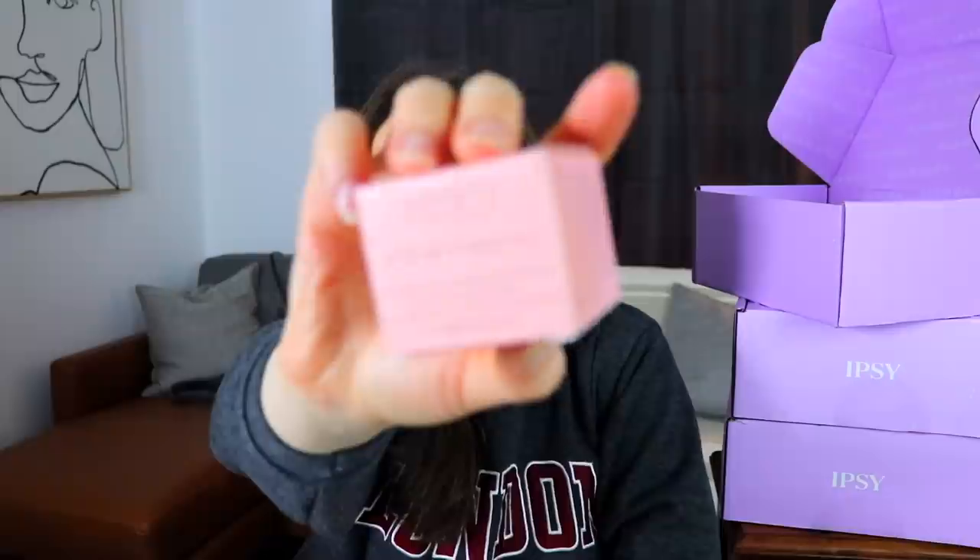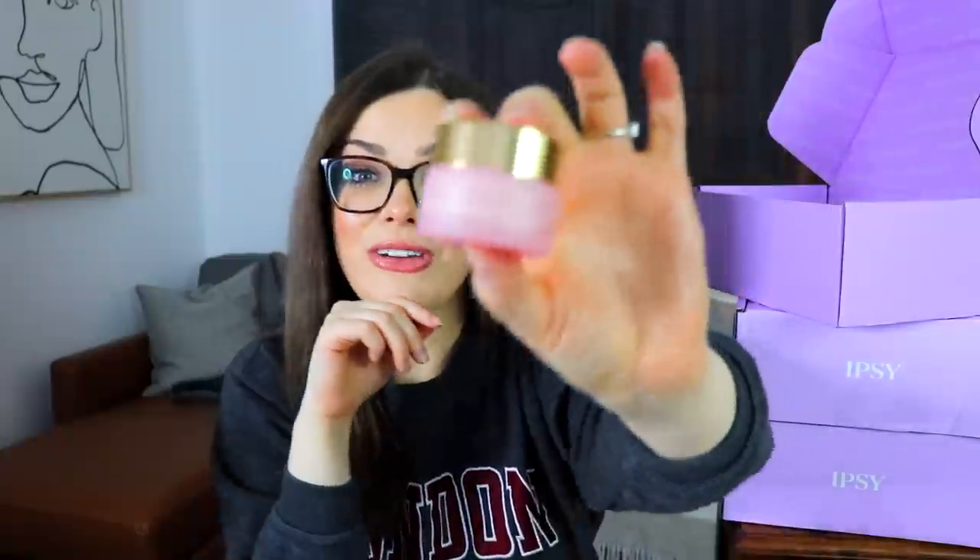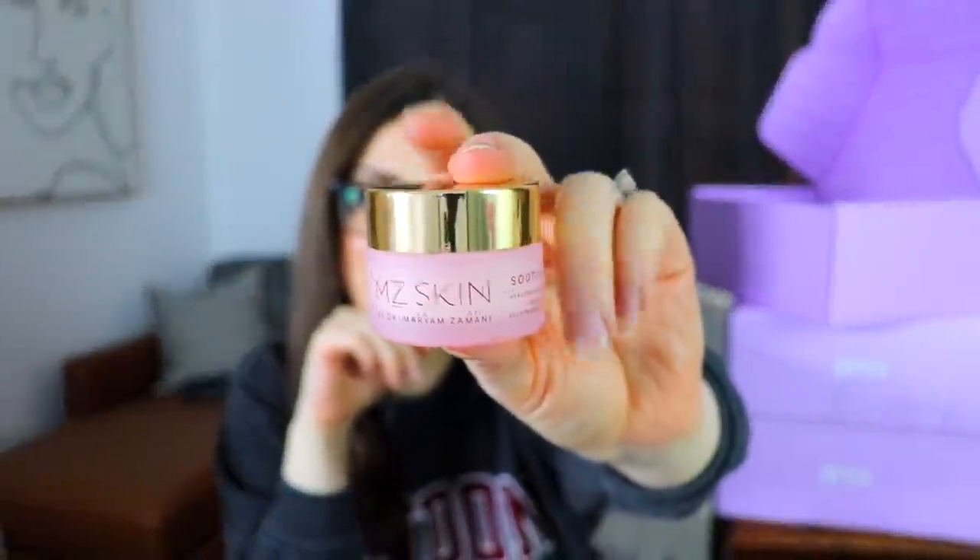The next item is from MZ Skin — it's a Soothe and Smooth Hyaluronic Brightening Eye Complex. I really enjoy eye serums; there's just something easy about trying one out. I probably should worry about sensitivity since I have actually had eye products turn the skin around my eyes red and cause it to flake off, but for how many I've tried, it's generally been okay.